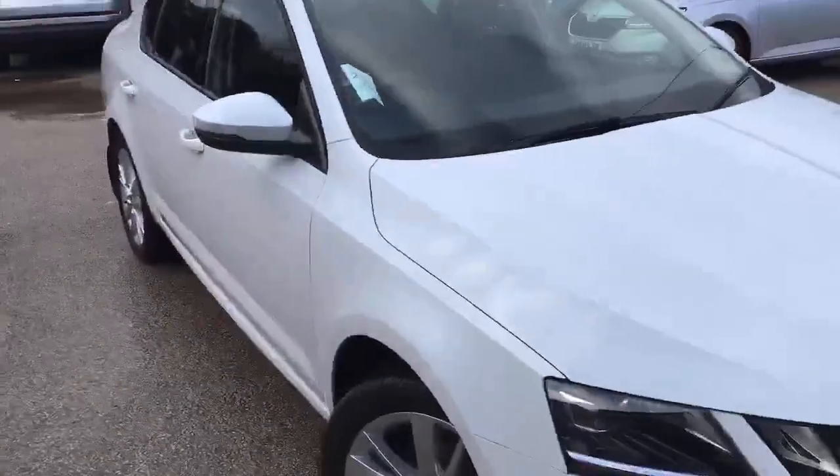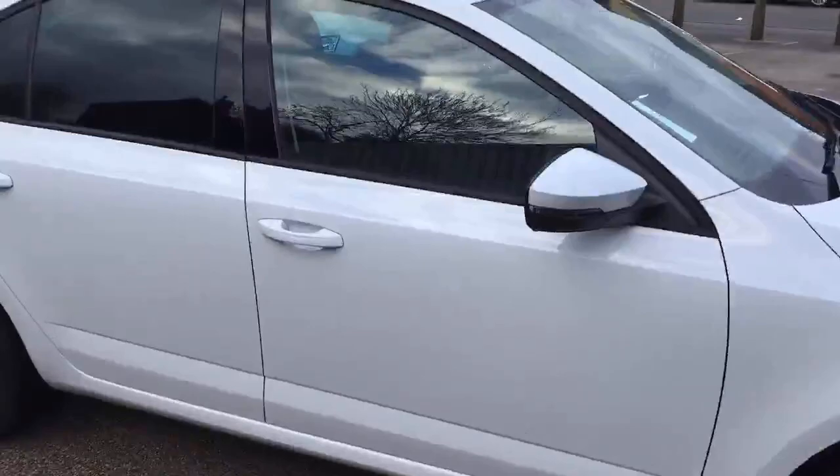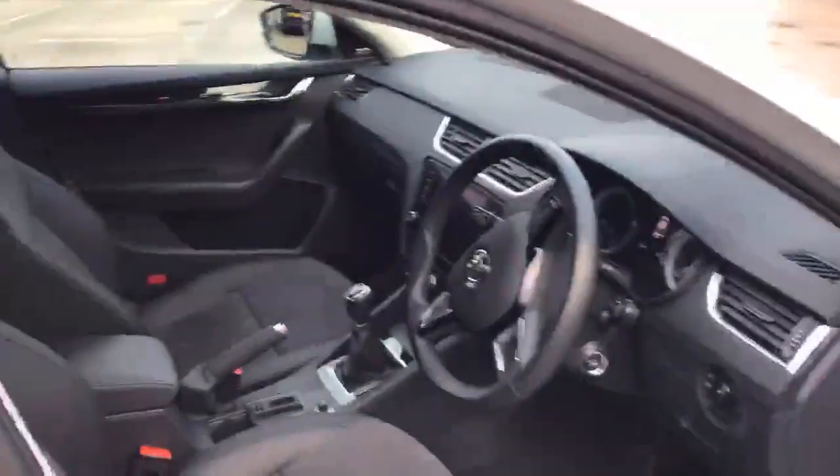So now that we've had a look on the outside of the car, we'll just take a quick look inside. As it's the SEL version, it has the upgraded interior — half leather microfibre suede.